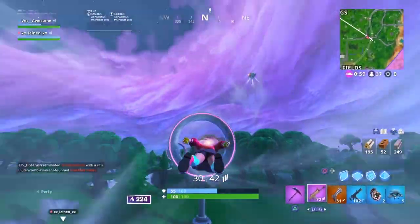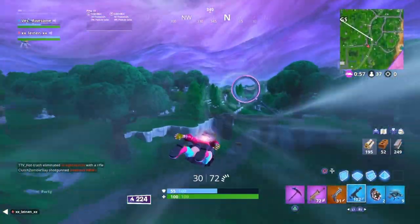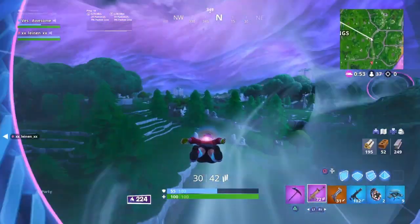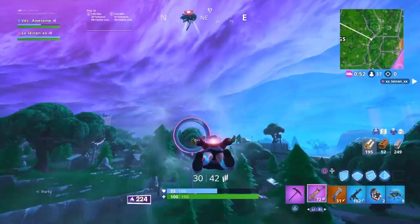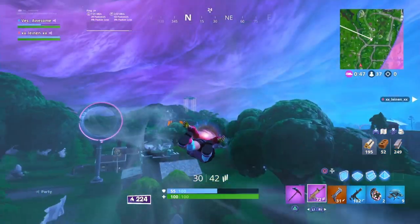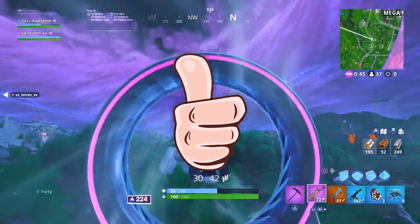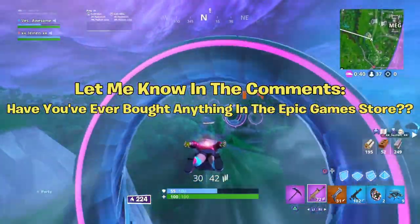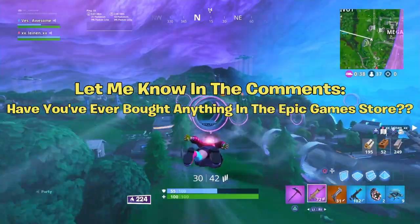Yo what's up guys, it's your boy NickArg here, welcome back to the channel. In this video we're going to be talking about the Epic Games Store mega sale — I'll explain the whole entire thing. You can get free V-Bucks and everything like that. I hope you guys enjoy. Let me know down below in the comments: have you ever actually bought something from the Epic Games Store?